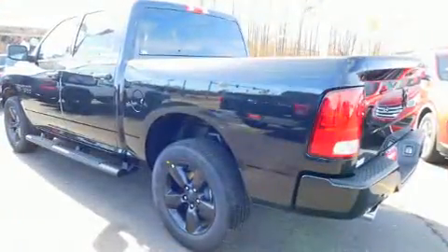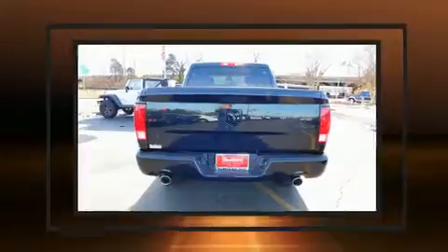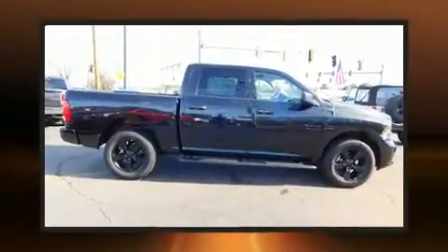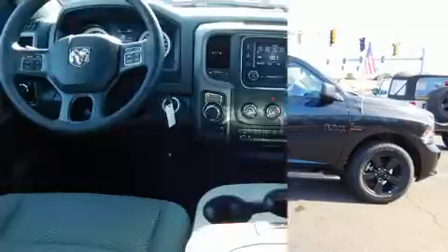Well-tuned suspension and stability control deliver a spirited yet composed ride and drive. Top features include power windows, a tachometer, a rear step bumper, a front bench seat, fully automatic headlights, a bed liner, and one-touch window functionality.